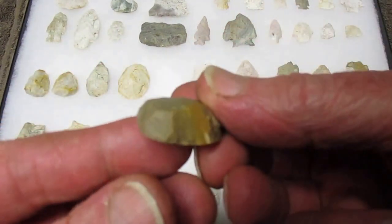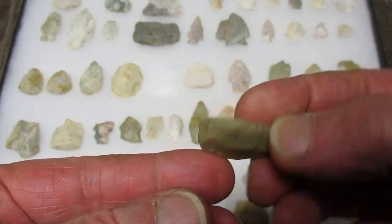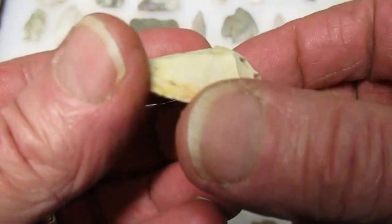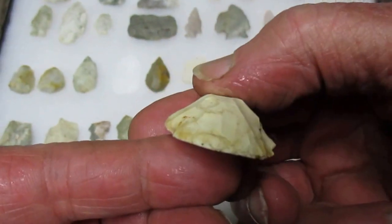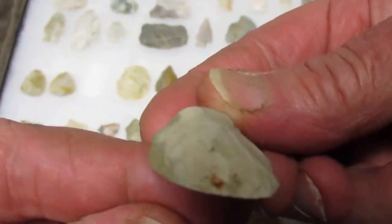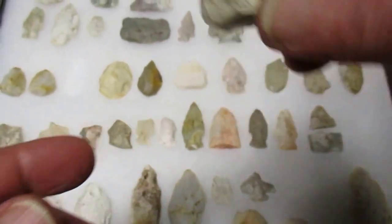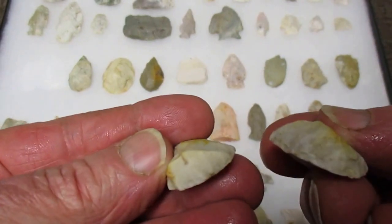Nice little cherty biface. Got some nice scrapers from there - nice material with a really pointed-in scraper. And here's a real beauty - uniface on that side, chipped to all 360 degrees. Nice looking scraper. And here's another real beauty too - it's really smooth down here, probably was used for a long time. And a couple more, this little scraper.